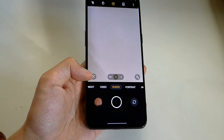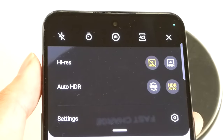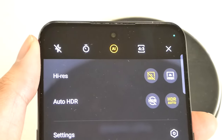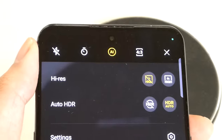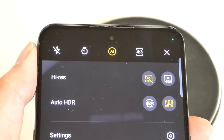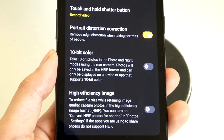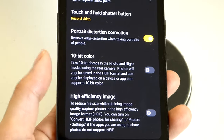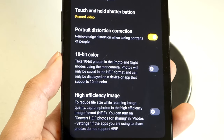Google Lens support for searching barcodes and objects, and the ability to add a filter, can also be found. On the top, you can turn on AI automatic scene detection, which slightly changes image properties depending on whether you're pointing it at a landscape, food, or text. Hi-res capture saves the image at the full 50 megapixels versus the typical 12-megapixel bin. In the More menu, you can switch on 10-bit color mode, which saves photos as HEIF format — you only get the full benefit when viewing on a 10-bit color display.